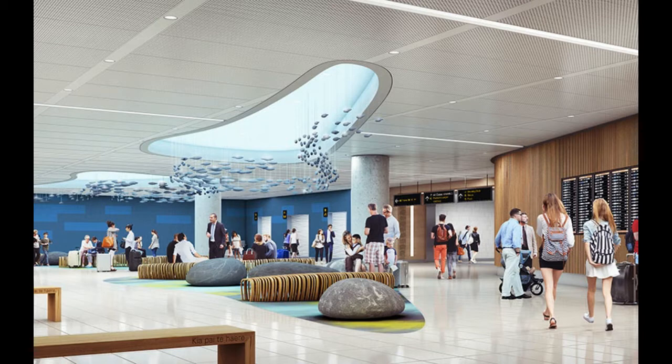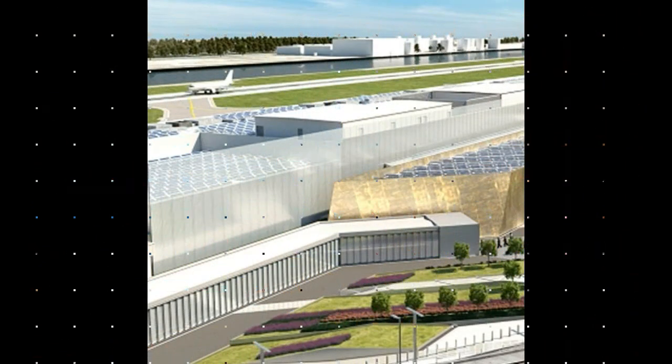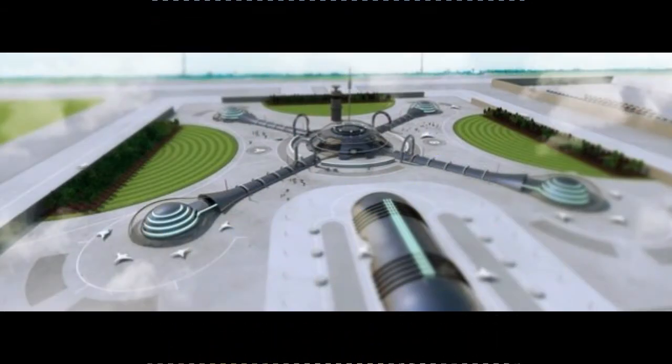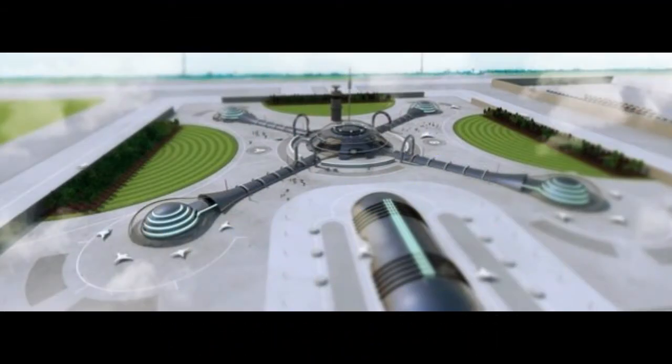Passengers may buy duty-free goods from virtual shopping stations and have the goods delivered to their homes. Airports in the future may need to expand their runways and parking facilities to cope with the increasing size of aircraft and the number of passengers. Airport control is likely to be operated remotely from outside the airport, with staff monitoring live video footage of the facility.